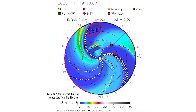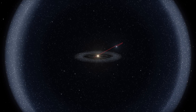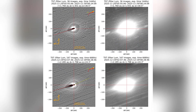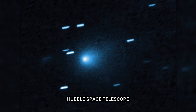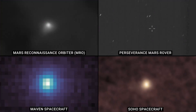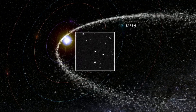The reason 3I Atlas exhibits this behavior so clearly, while other comets do not, is attributed to its interstellar origin. Having formed outside our solar system, the object possesses a different ice chemistry and exotic volatile ratios compared to local celestial bodies. It is composed of pristine interstellar material that has been exposed to cosmic radiation for eons but has never interacted with our sun. Consequently, it has a very low dust content and a highly ionized output.